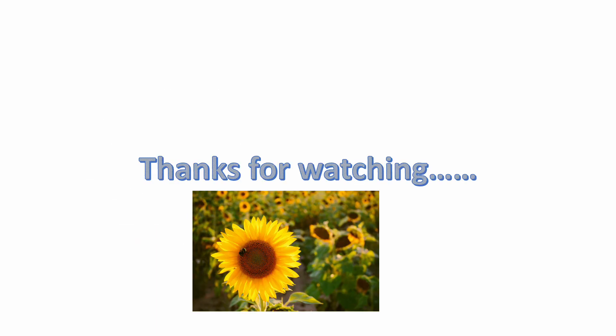Children, thanks for watching. If you like this video, please like, share, and subscribe.